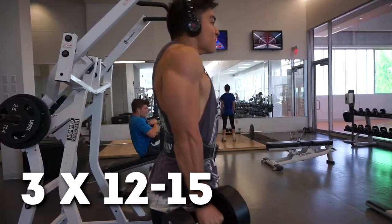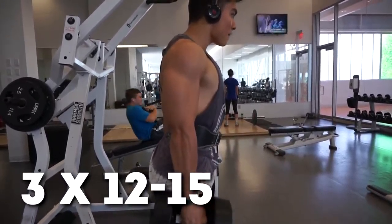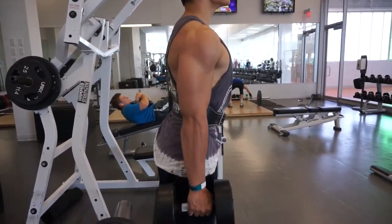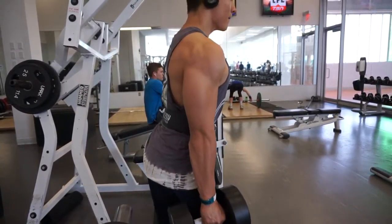The last two sets would be 12 reps. Then we go on to dumbbell shrugs — that's three sets, 12 to 15 as well. When I do my shrugs I bring my shoulders back as well, to hit the upper traps — the other part of the traps which is connected to your back — which a lot of people do not hit.